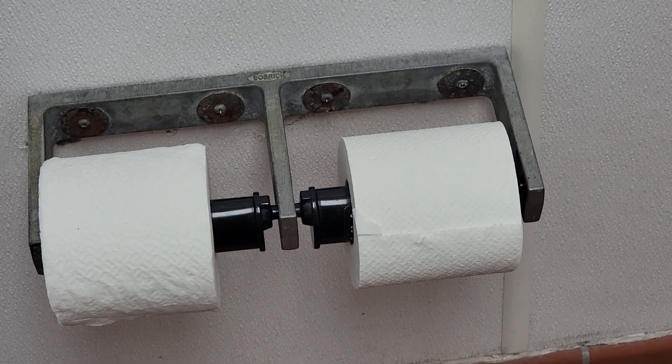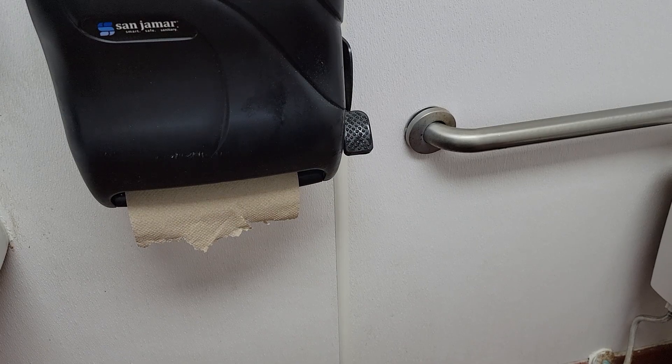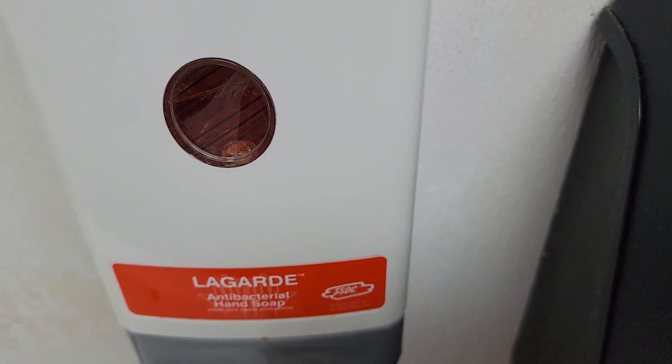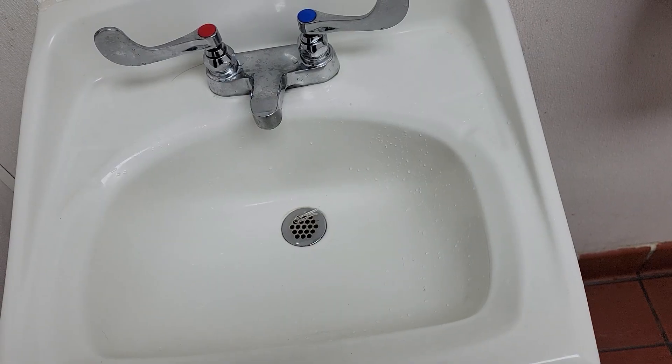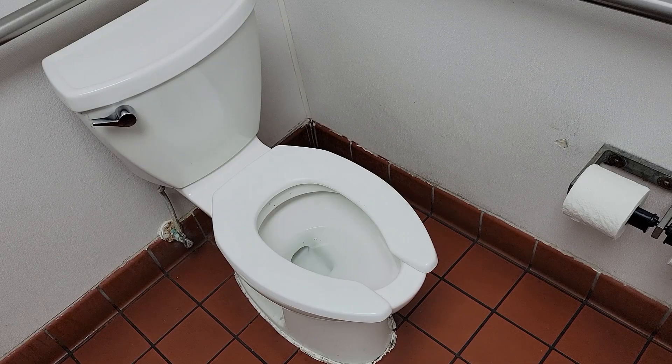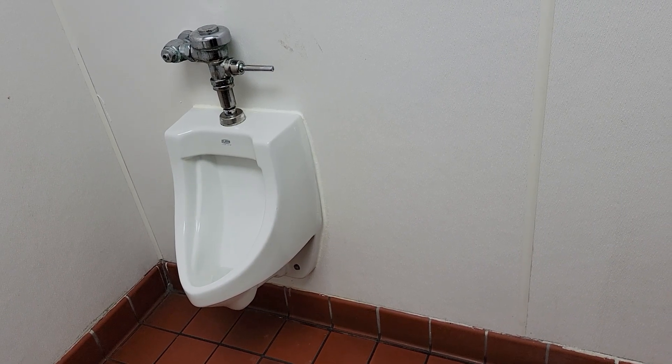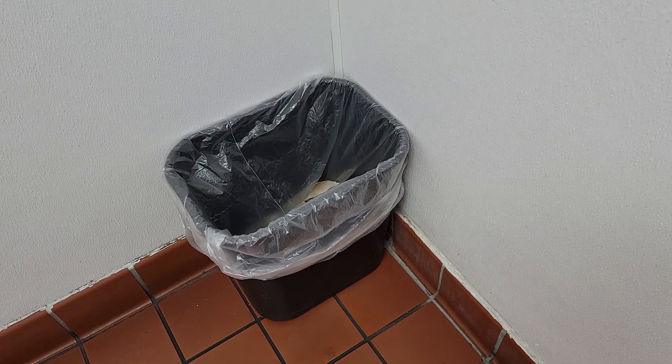Now off to the last stop: restrooms. Even though it is the shortest section, this is one that we need to look at and maintain as much as possible. Here, we need to make sure the restroom is fully stocked with the right amount of toiletries. We need to ensure the floors, sinks, toilets, and mirrors are clean for our guest. The worst thing for a guest to see in any restaurant is a dirty restroom.